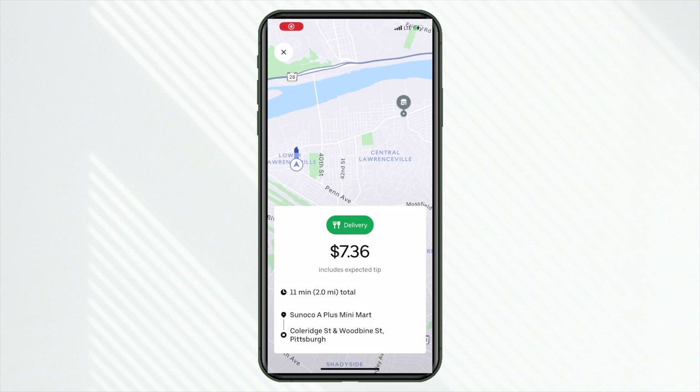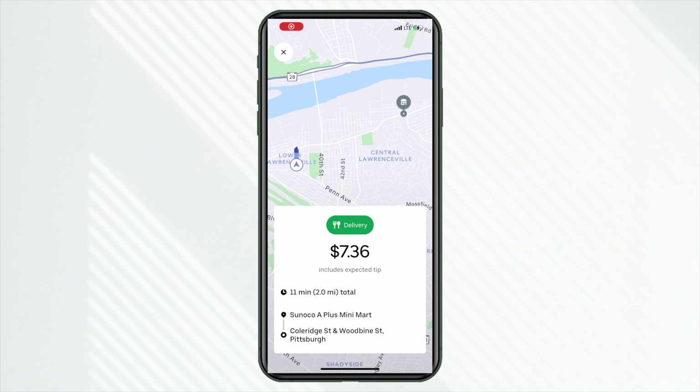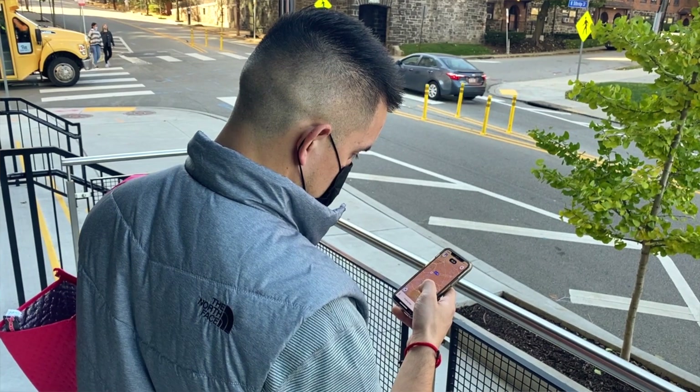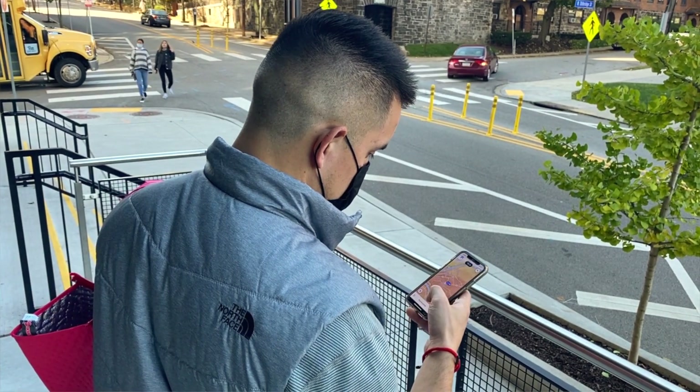Not a breakfast spot, but somewhere that's actually open in the morning: this one for Sunoco, which I was kind of surprised to get. $7.36 for just two miles — that's a strong dollars-to-mile ratio. I want to show you this screen — this is what your app looks like when there is surge pay. Your marketplace is going to show yellows, oranges, even reds when it gets really busy. The darker the color, the higher the surge or bonus pay.